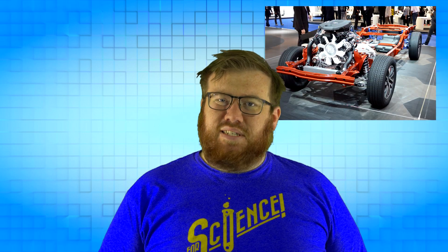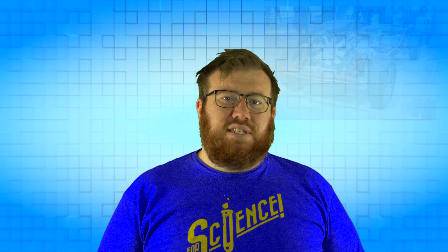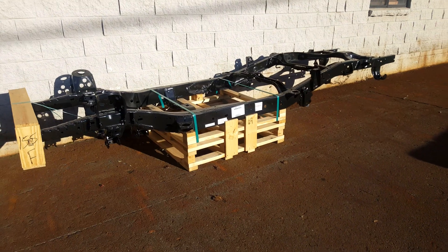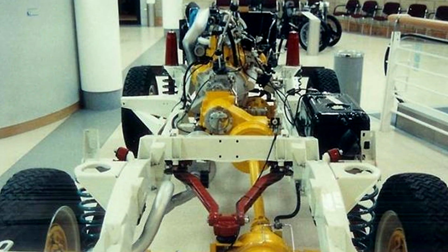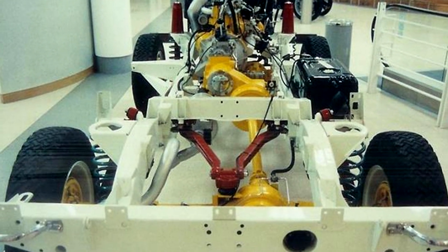Let's start with body-on-frame, since that's generally regarded as the first design, which was carried over from horse-drawn buggies. This design starts with a frame chassis, which a body can be mounted to. A manufacturer can use a single frame design as the basis for multiple vehicles, such as a pickup truck using the same frame as a van. This modular design allows for repairs to be made with the body removed, or even a full frame replacement if necessary.